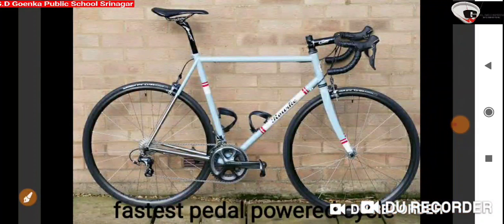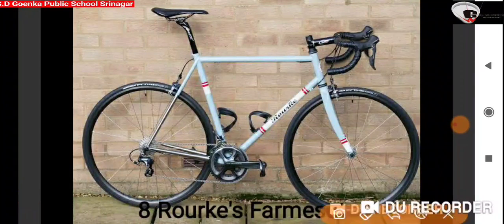The next picture is of the fastest pedal-powered cycle in the world that can speed up to 110 mph. It is known as Röhre's frameset. So, that was all, Gwinkans. Thank you.